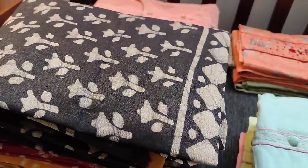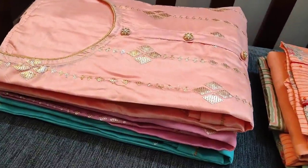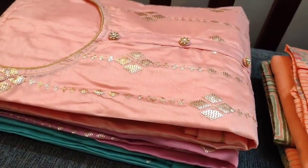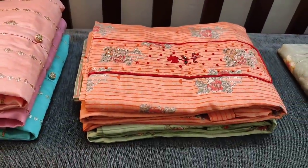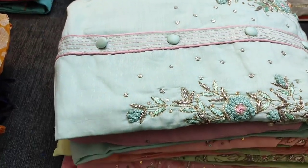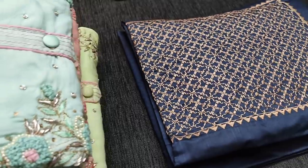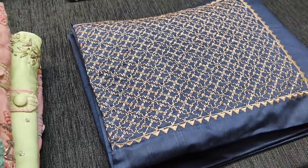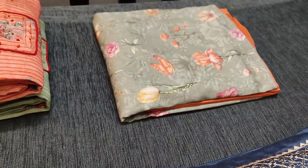Hello viewers, welcome to Neidhal Online. Today we are going to see six designs in regular and fancy wear dress materials, price ranging from 849 to 1399. All these products will be available on our website www.neidhal.com from 12 noon. You can buy directly from our website. Every day we post new collections and we do free shipping all over India.